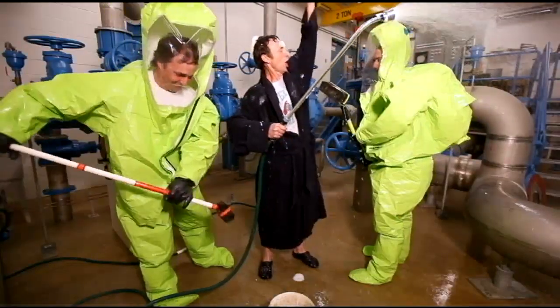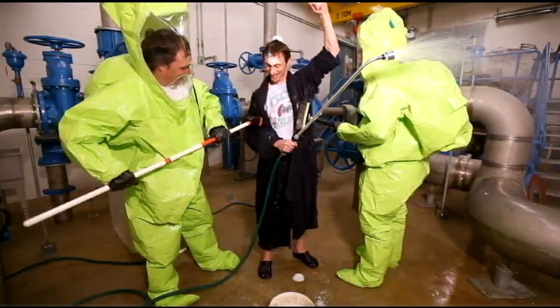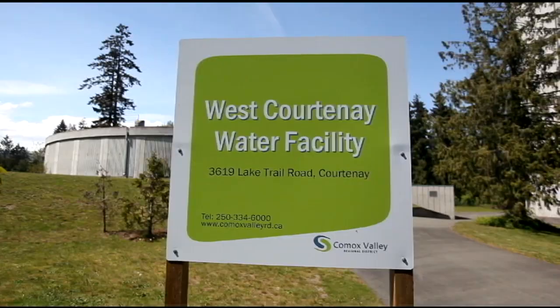Once our drop arrives at the chlorination station, it can have a little soak, get nice and clean, and now it's safe to drink.